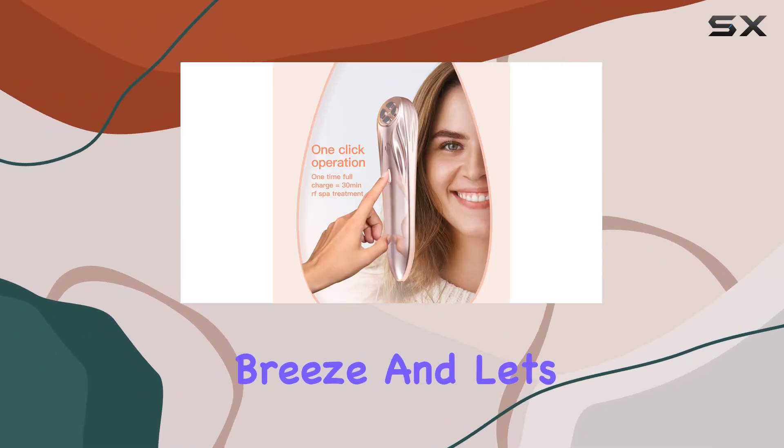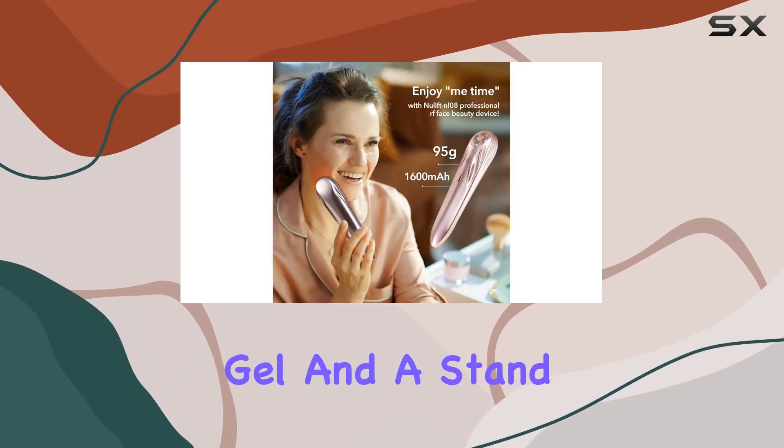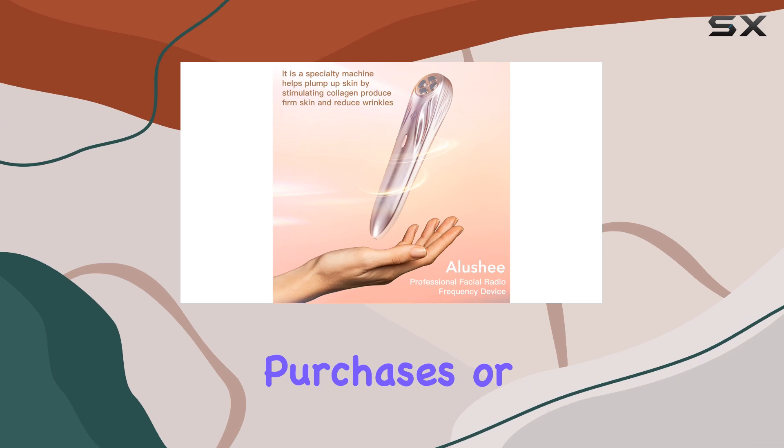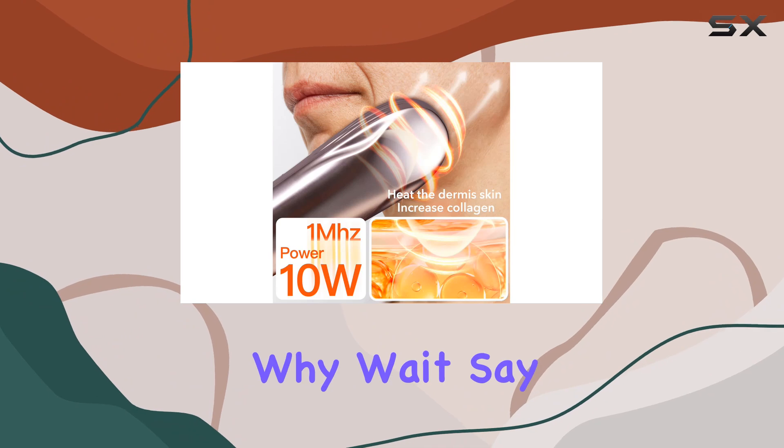Each package comes with conductive gel and a stand, so you can dive into your skincare routine right out of the box. No need to wait for separate purchases or worry about where to store your device — it's all included for your convenience.